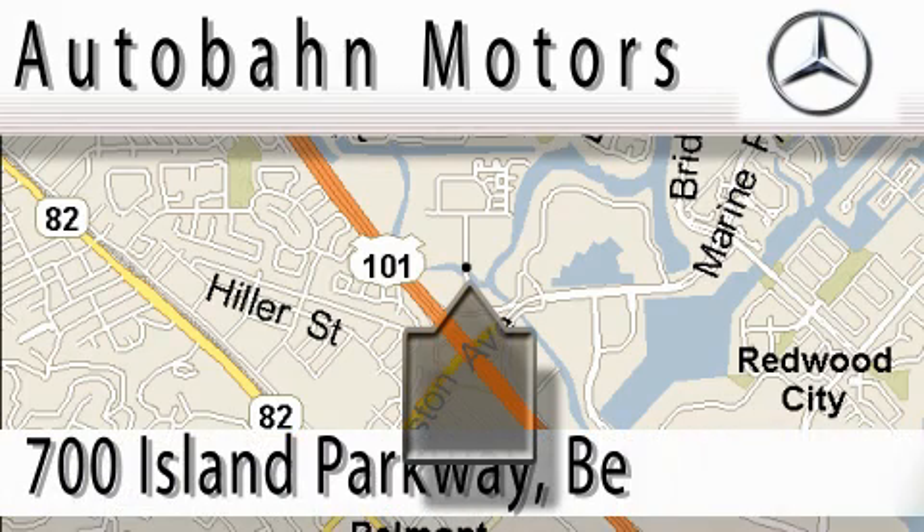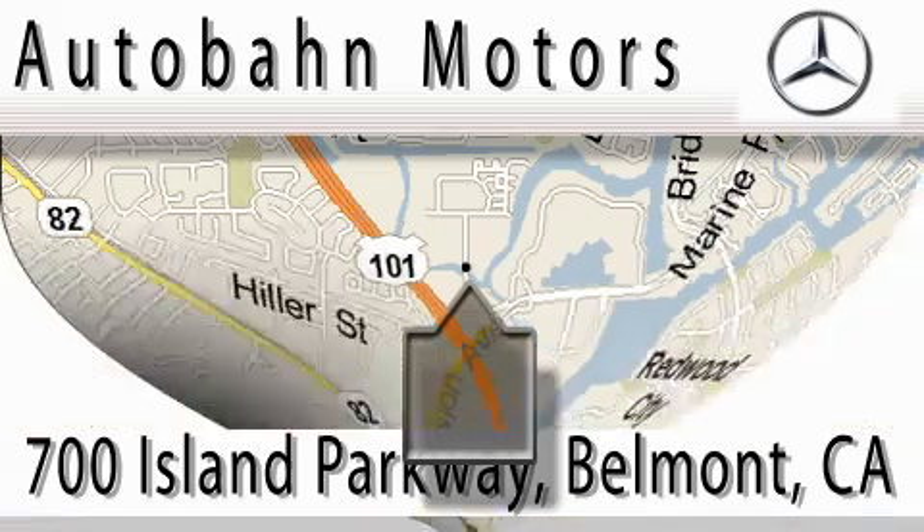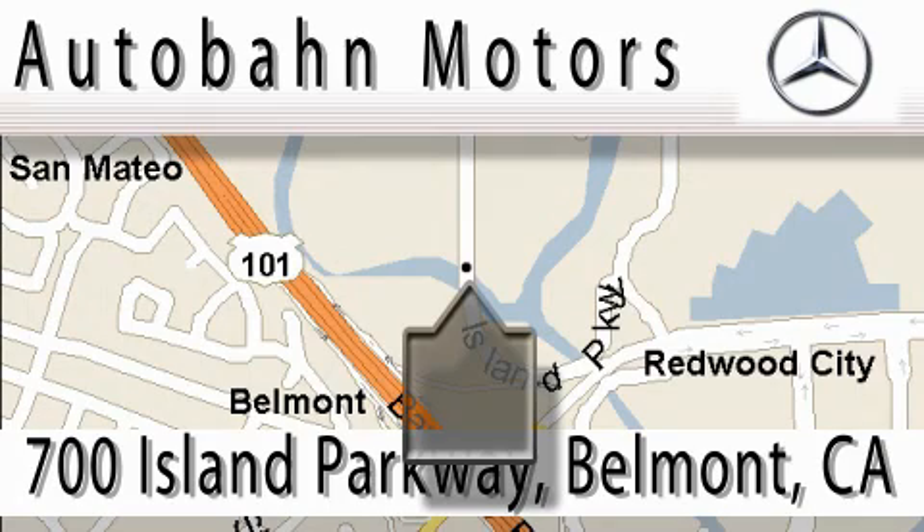Autobahn Motors is located at 700 Island Parkway in Belmont. Our main objective is to make your experience at our dealership a satisfying one, whether it's for sale, service, or parking. We'll see you next time.